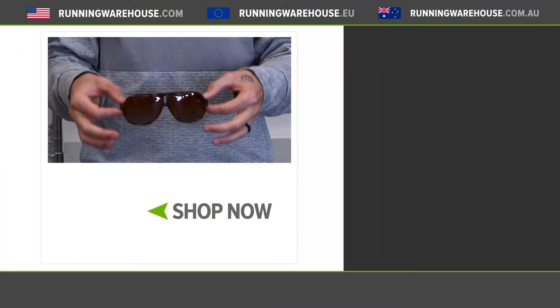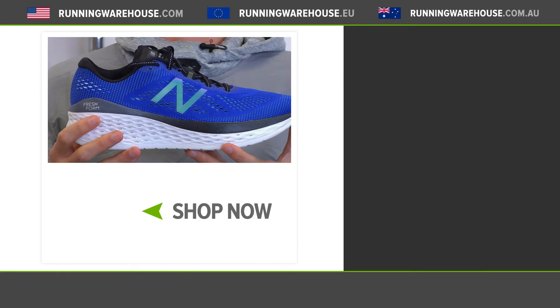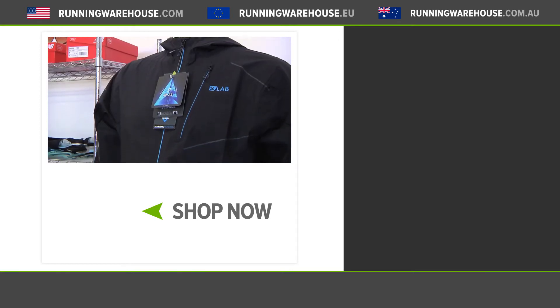As always, you can find all this and more at Running Warehouse Australia — runningwarehouse.com.au.